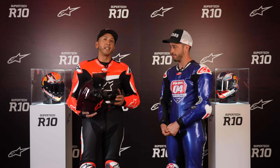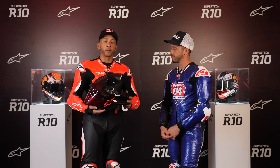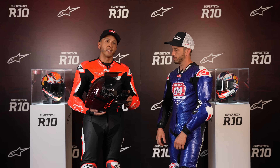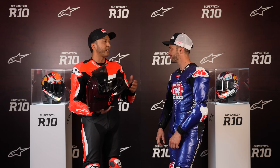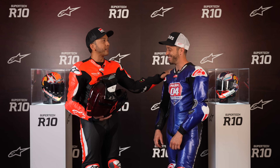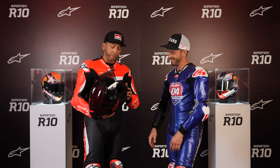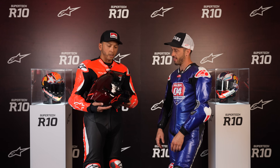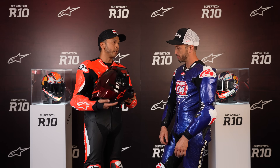Now we have a really special guest — the lead developer and a vital character in the development of the SR10. Ladies and gentlemen, MotoGP legend Andrea Dovizioso. Dovi, nice to see you. Let's jump into it — what was your role in developing this helmet?